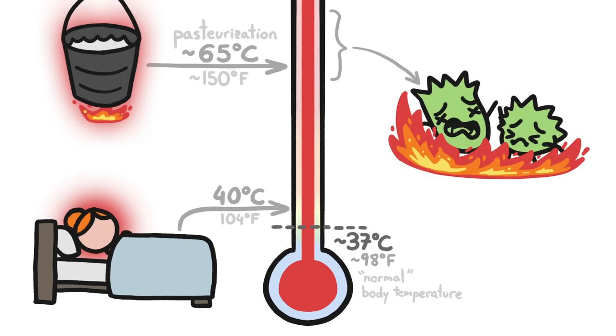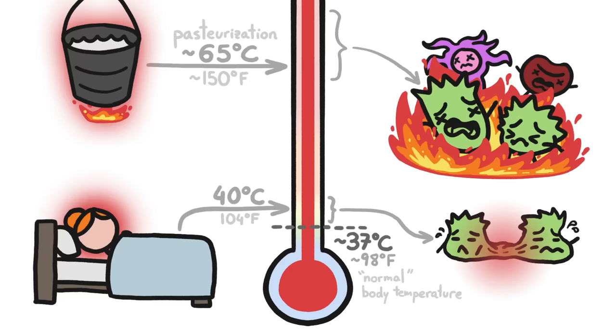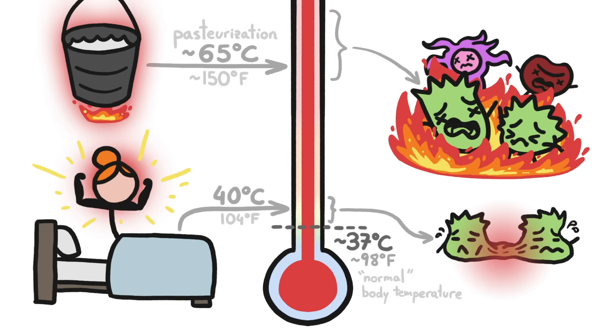Any temperature that's hot enough to decimate an invasion of viruses or bacteria would also decimate your own cells. A few extra degrees can slow down the replication of certain pathogens, but the bigger effect of a fever is how it benefits our own bodies.